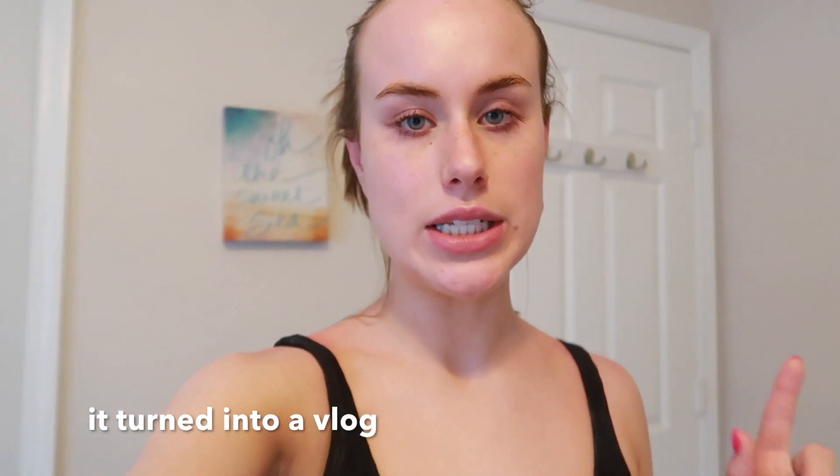Hey everyone, welcome back to my channel. If you're new, my name is Corinne. Today I thought I would do kind of a vlog — more like a night routine, just like what we're doing at the beach. I didn't start filming this morning because I just decided on it now, but this morning we woke up at nine and walked to Scooters, which is a little coffee shop, and got iced coffee.